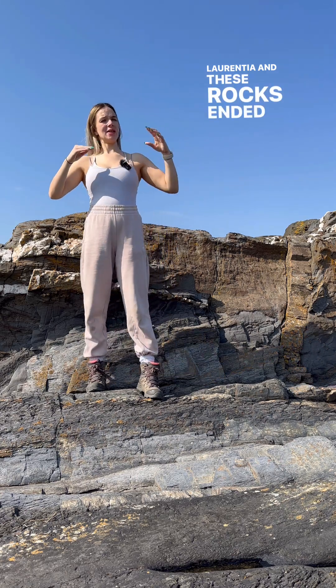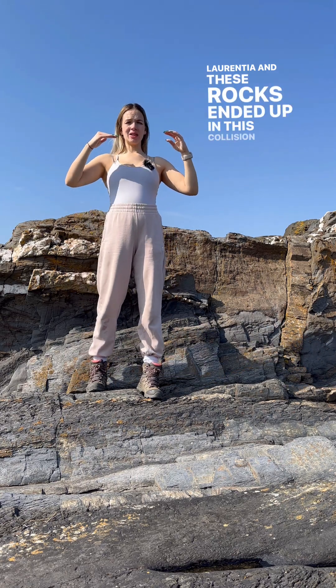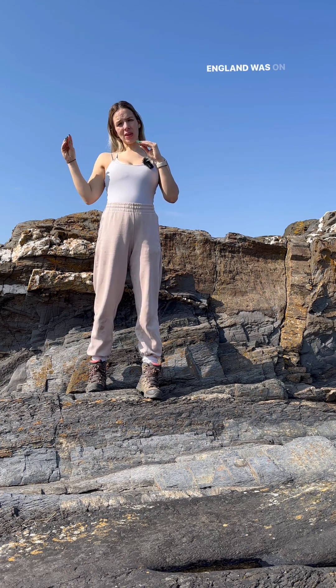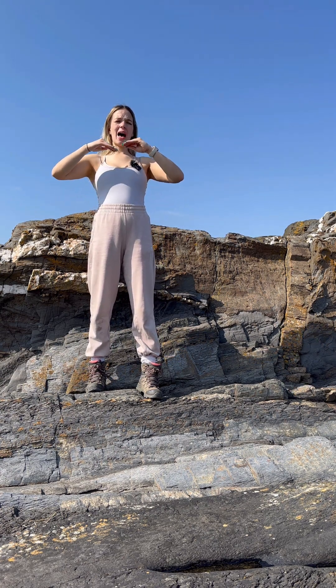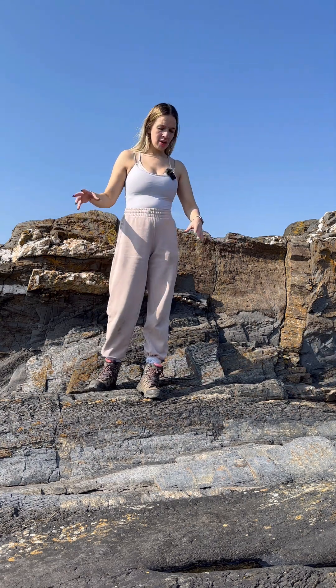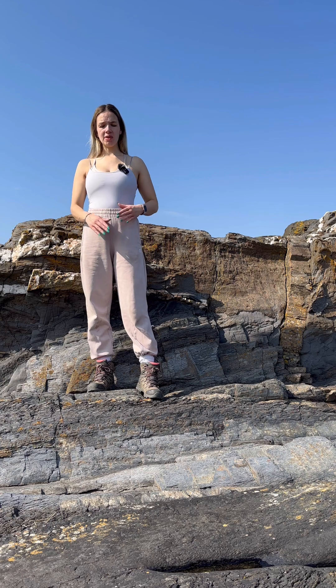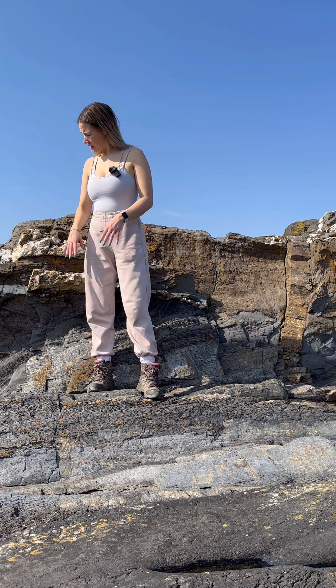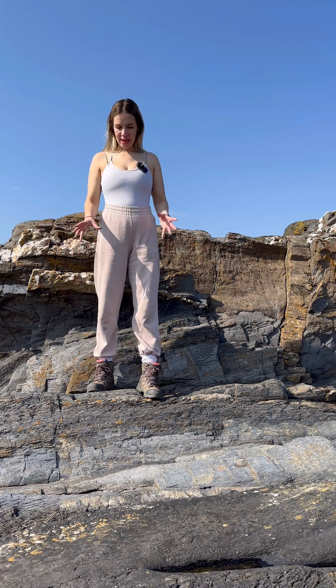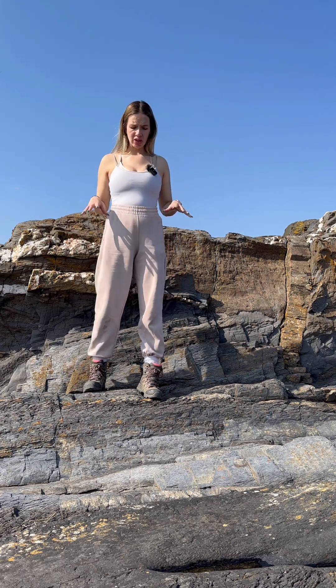These rocks ended up in this collision course with these two continents. England was on Avalonia, Scotland was on Laurentia. So as that happened and you had the collision of the two continents, these metasedimentary rocks here that I'm standing on — originally shales and some limestone here at the back, because this is now marble and this is now slate — being metamorphosed to change into the rocks that we see today.